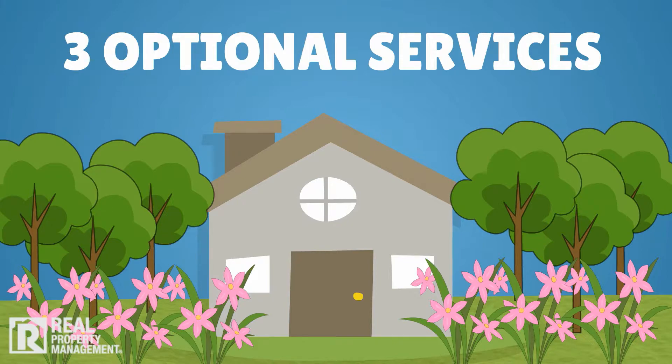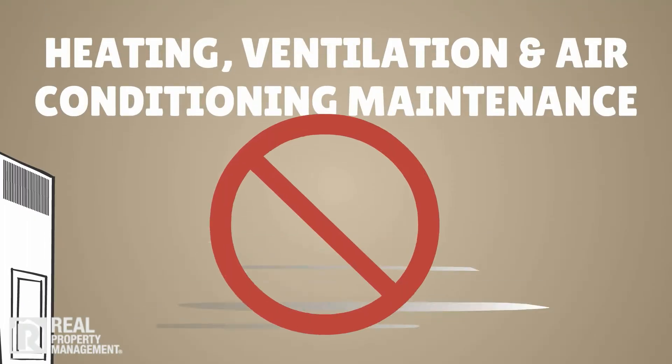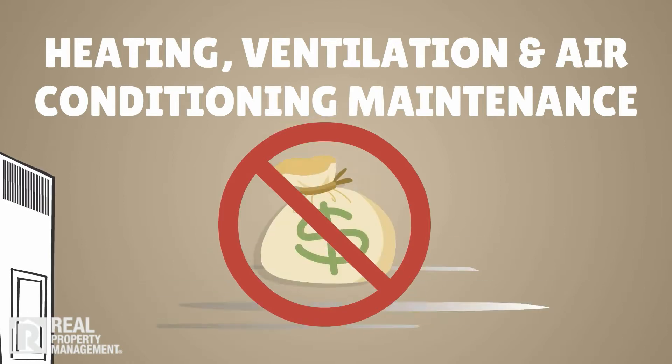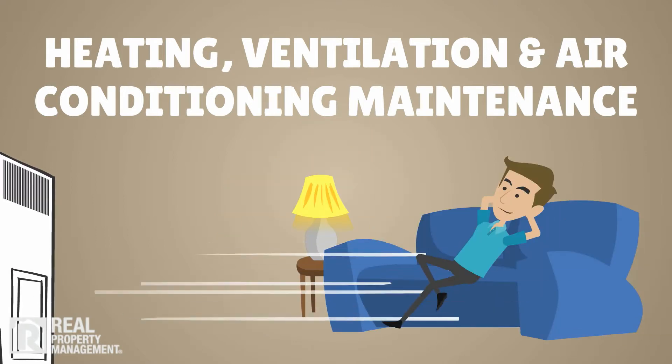Spring heating, ventilation, and air conditioning maintenance is an essential part of preserving the life of your heating and cooling system. It helps you avoid expensive repairs due to neglect while keeping your tenants comfortable.